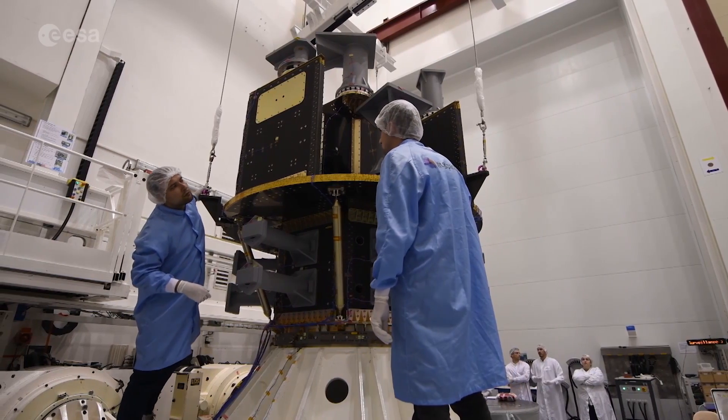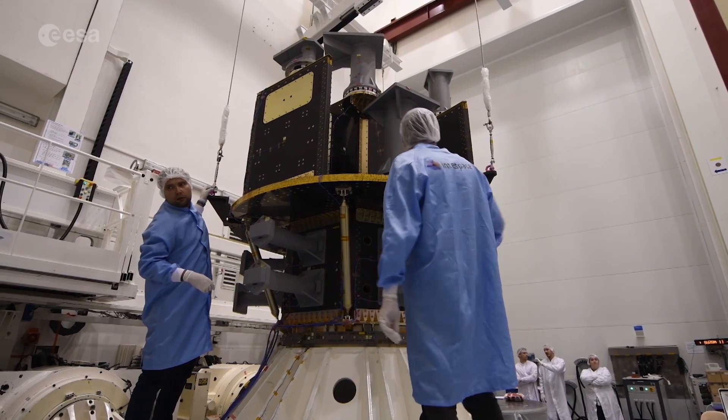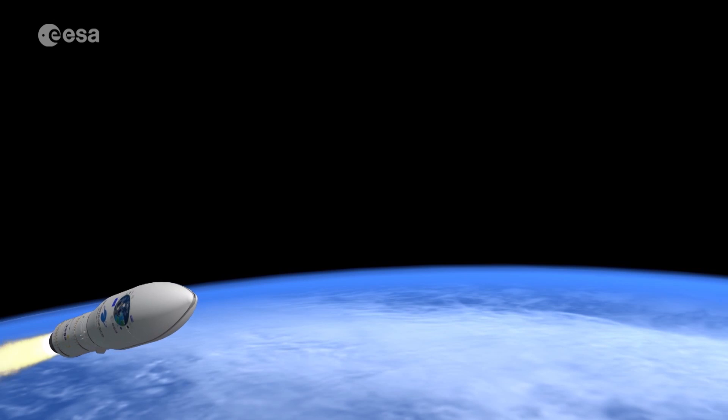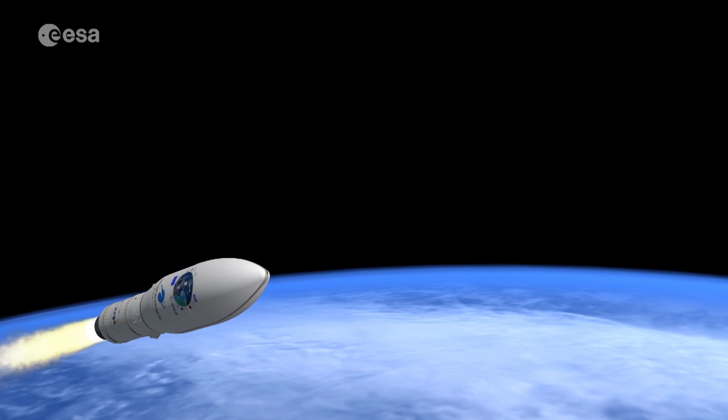For this maiden flight, SSMS will deliver all its passengers into the same sun-synchronous orbit, at an altitude of 550 km.